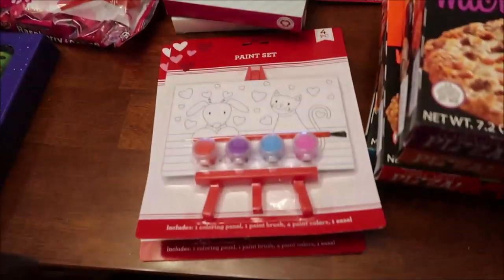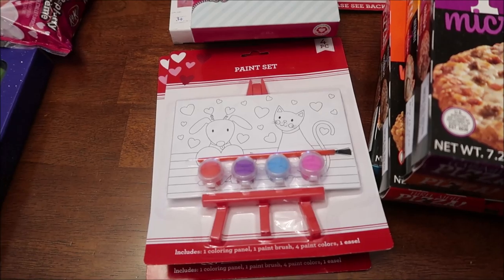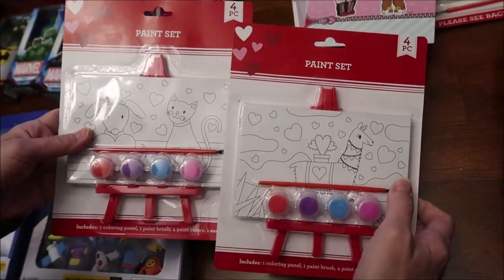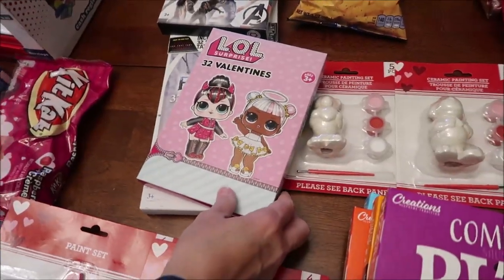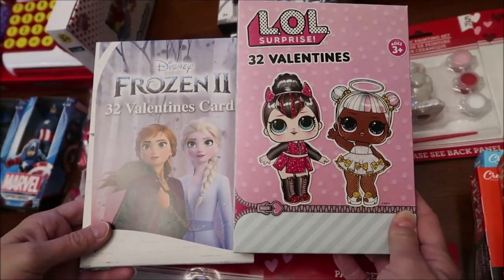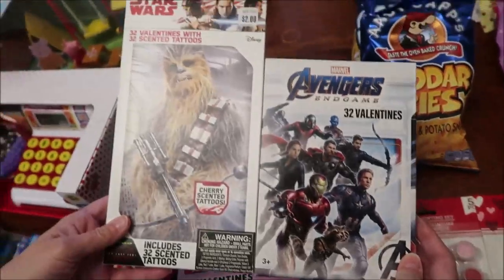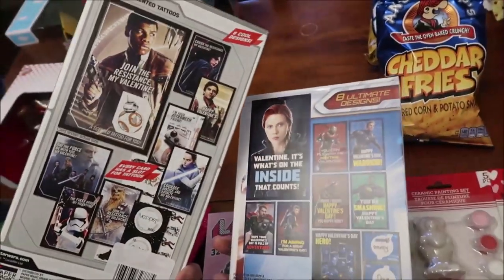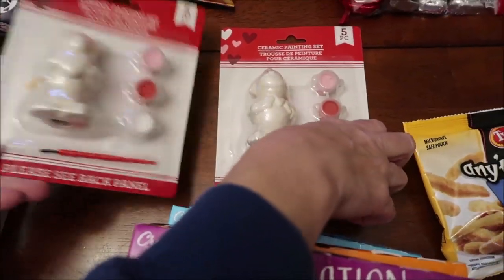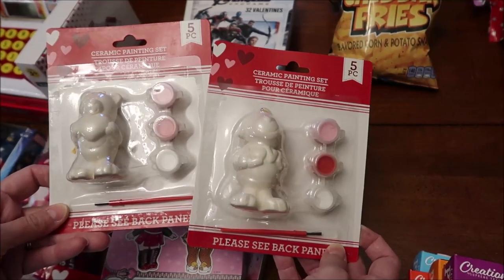At Dollar Tree — the kids are coming this weekend — I wanted activities for them to do. They had ceramic paint sets, so they can each paint something. I got them some valentines just so they can look at the cards: Amelia gets Disney Frozen 2 and LOL Surprise, and Gavin gets Star Wars and Avengers. They also had Monster High, Shopkins, and all kinds. Now is the time to go for good selection — don't wait until the last minute. I also bought a ceramic bear and a dog for them to paint, just a dollar each.